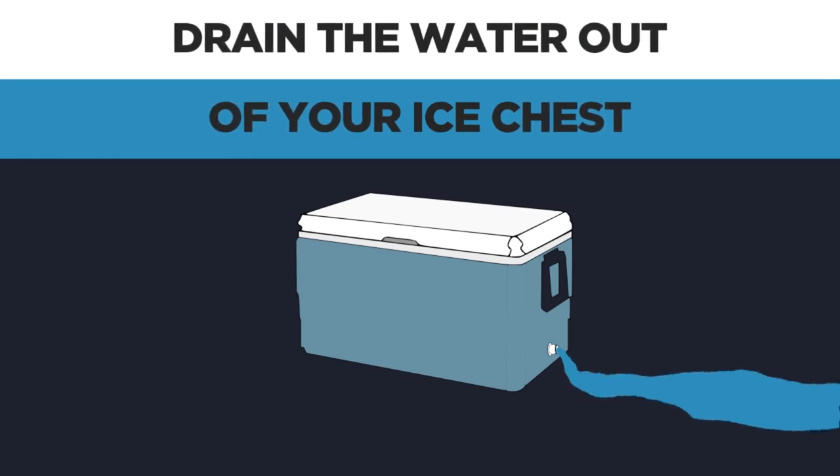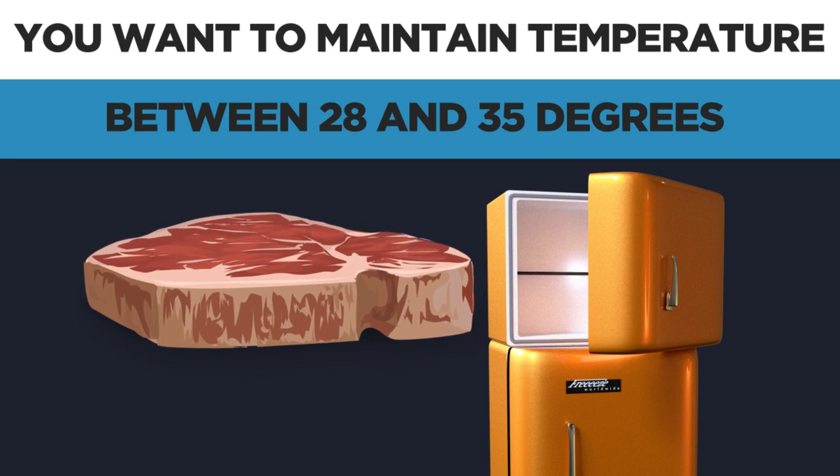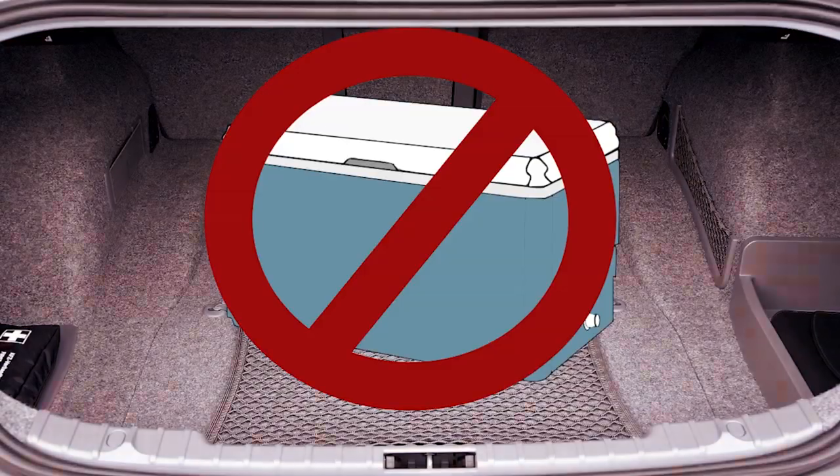Always remember to drain your water — water is not meat's friend. Meat freezes at 28 degrees, so you want to maintain 28 to 32, 35 degrees. A lot of guys put stuff in their trunk, but we don't like that because it gets hot in your trunk.